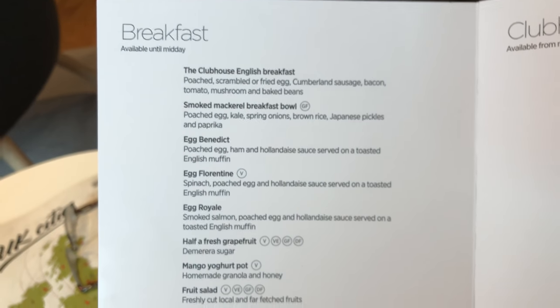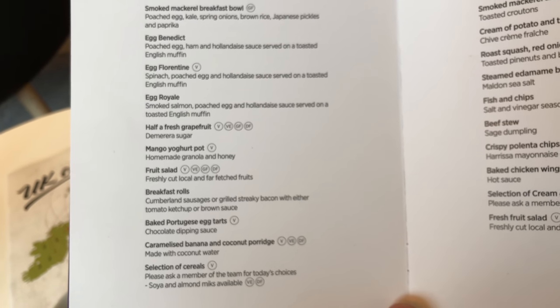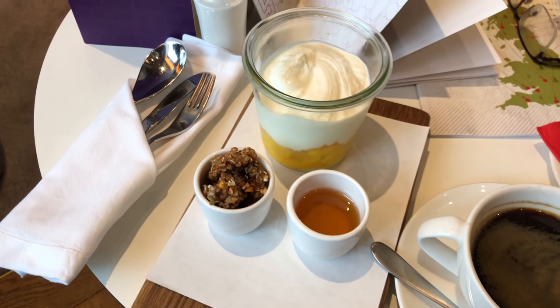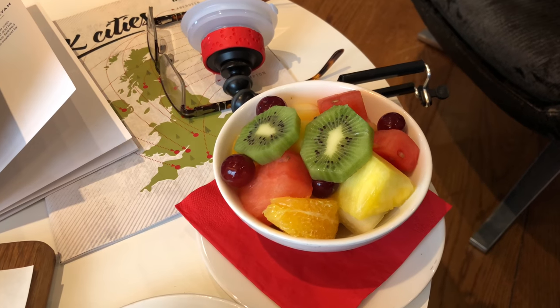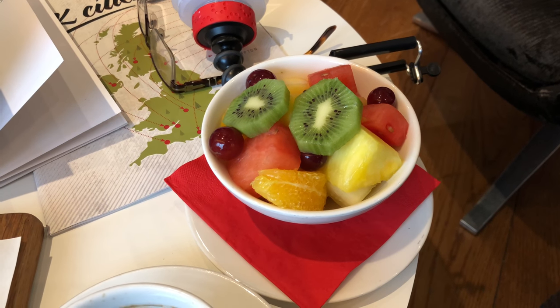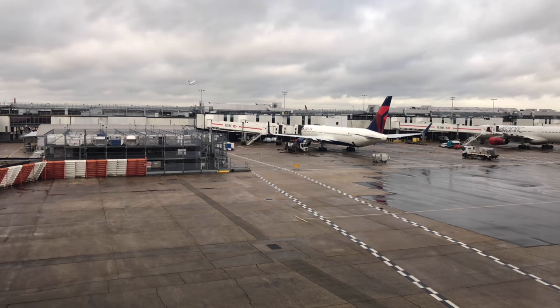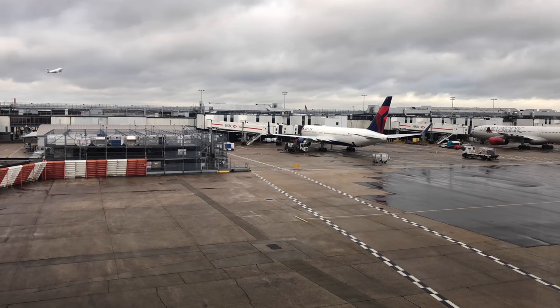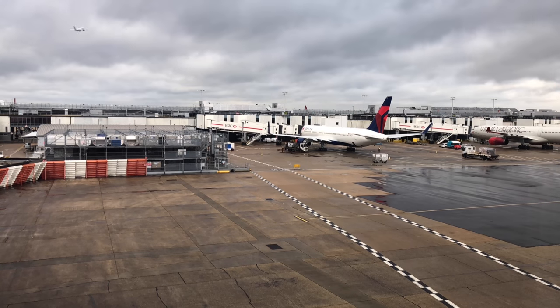If you want to order breakfast, there's an extensive menu with pretty much everything on it — healthy options and unhealthy options. I had the mango yogurt pot and the fruit salad, because I thought I'd be relatively good. It comes with homemade granola and some honey. The fruit salad looks very appetizing and generally everything in that clubhouse is pretty good and prepared to order for you.